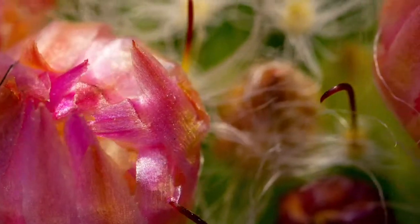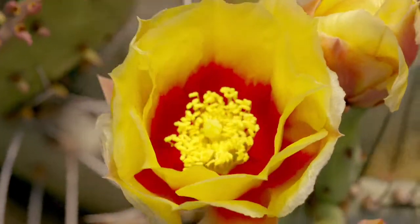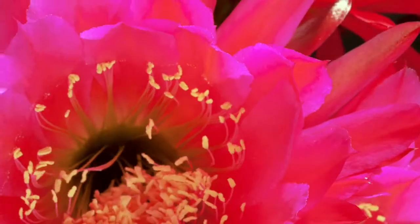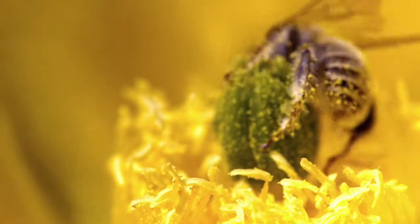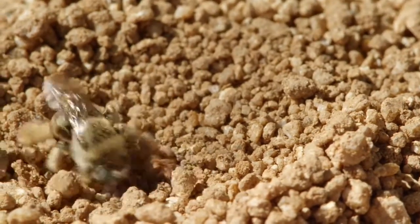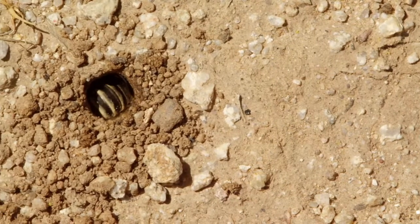Over 50 different species of cactus burst into bloom. The bees have three weeks to build, lay their eggs, and cram their nests full of food for the newborns. Some are off to a late start. This half-inch bee still has to jackhammer her way seven inches into the soil.